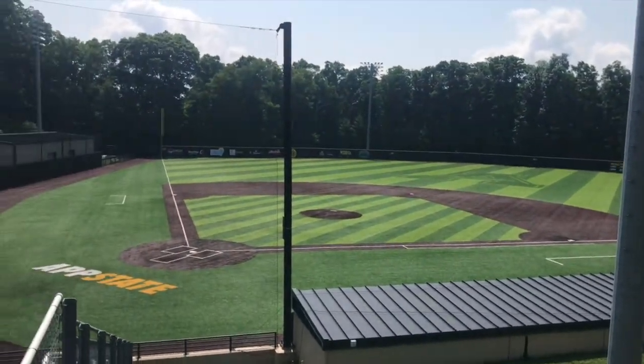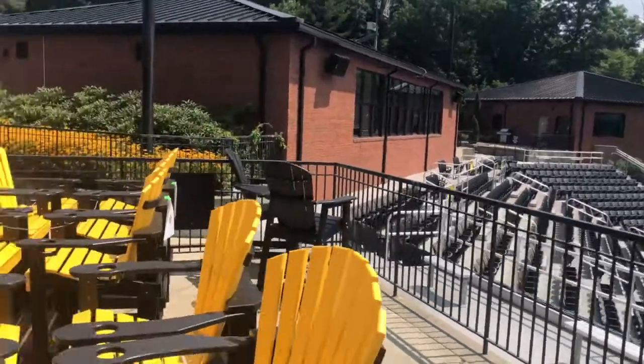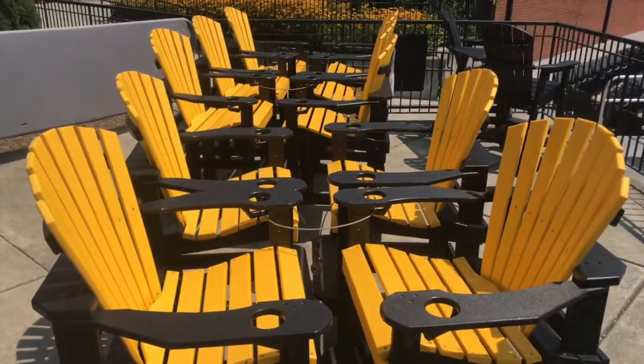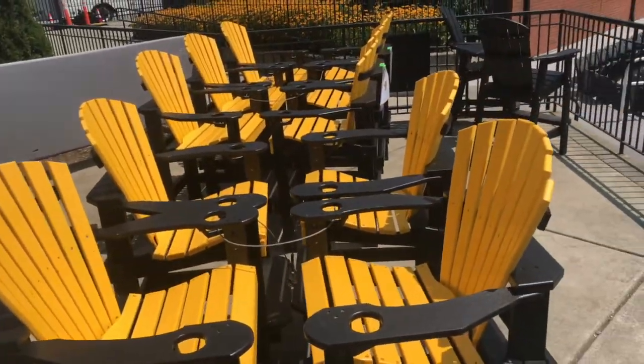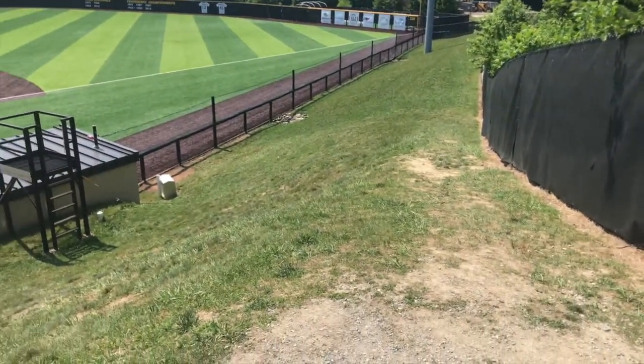Another beautiful shot of this field. Beautiful country out here. These seats are really cool — really nice. Love it. And then over here, got some grass area to watch the game.